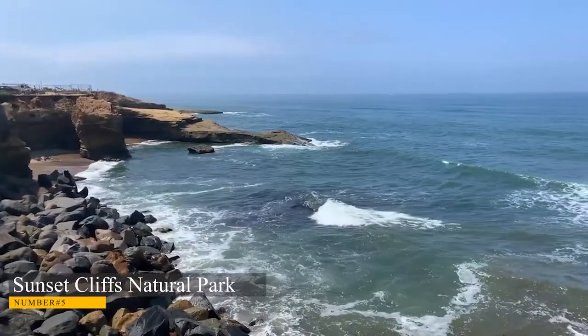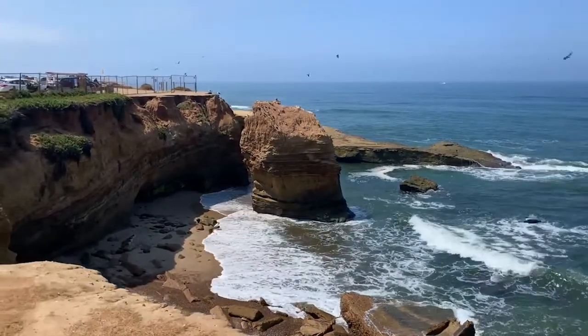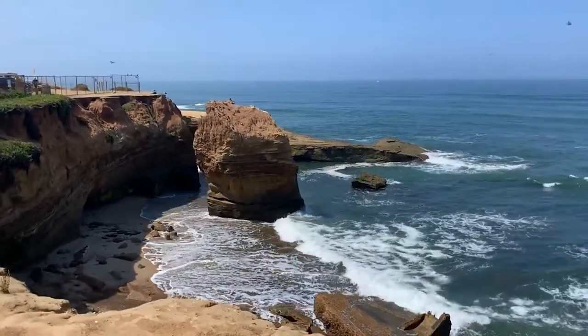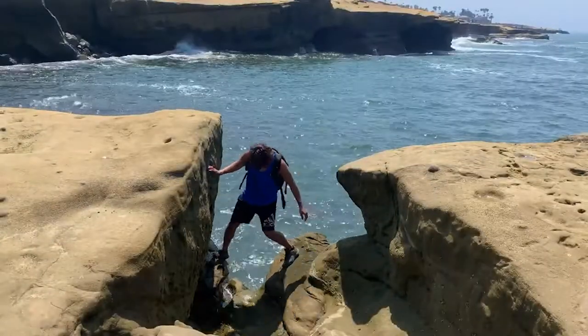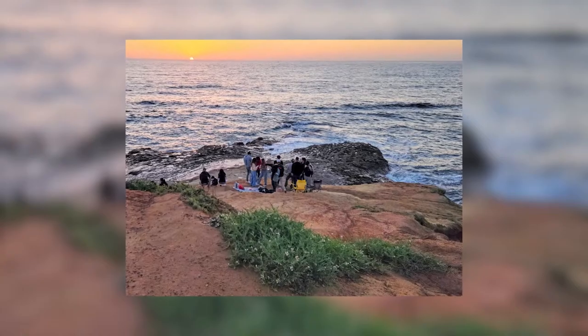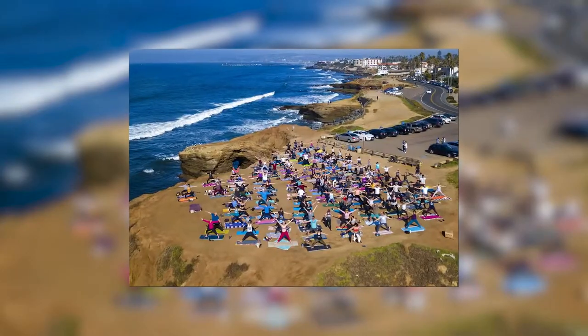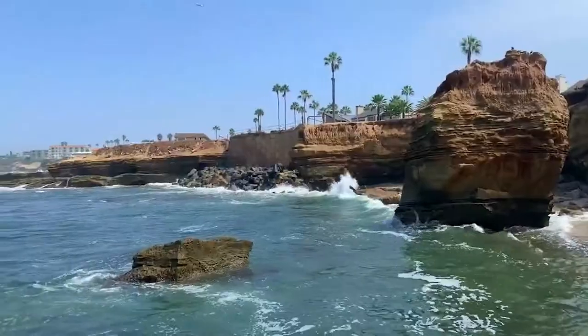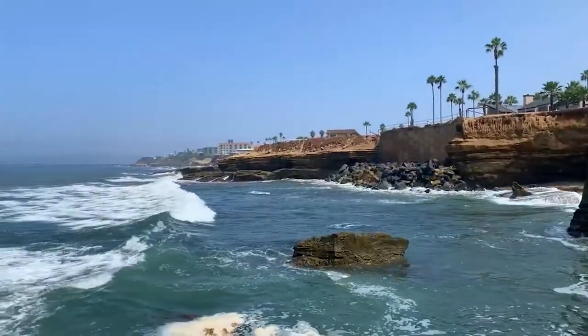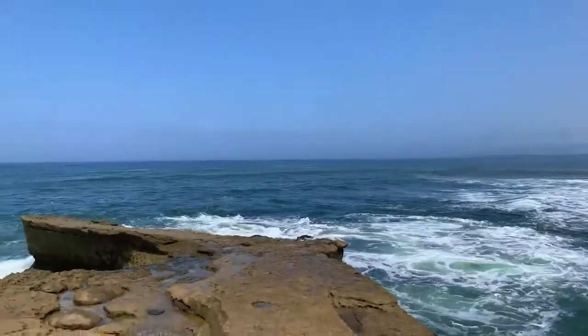Number 5. Sunset Cliffs Natural Park. Sunset Cliffs Natural Park is home to many animals, including birds, rabbits, squirrels, mice, and deer. The park also offers hiking, and the trail is approximately 5 miles long, taking 3-4 hours to complete. The trail starts at the San Eligio Lagoon and goes through many different areas of the park, including Red Rock Canyon and Torrey Pines Glens. It's the best choice if you want to see beautiful views and dramatic cliffs.